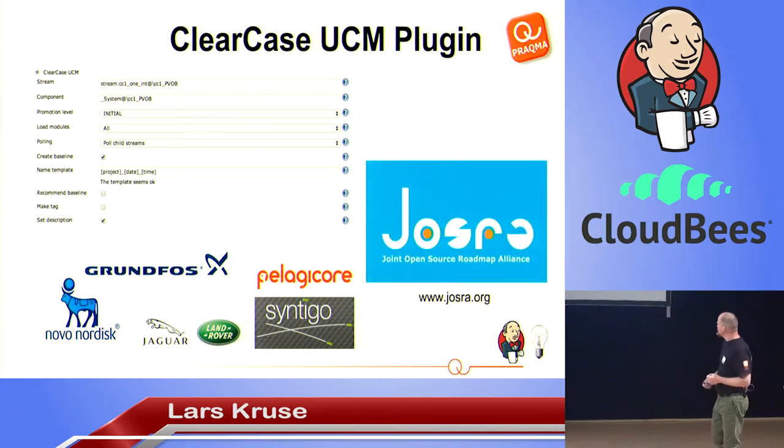What we're trying to do is establish around these companies and many others what we call the Joint Open Source Roadmap Alliance. This alliance is basically companies that have the same ideas about what they want to do with open source. Right now it's mainly tools that accommodate continuous delivery — Jenkins and a lot of plugins. We have more than 30 repositories on GitHub under Pragma that are open source. This organization maintains those plugins, ensures they are further developed, and gives people a forum to discuss what features should go in there.